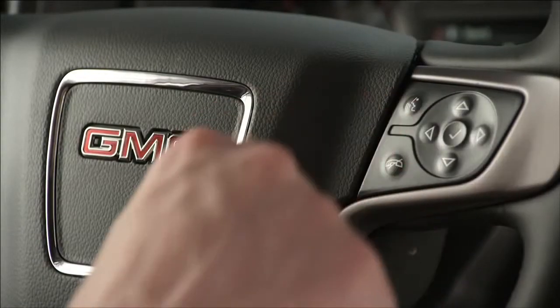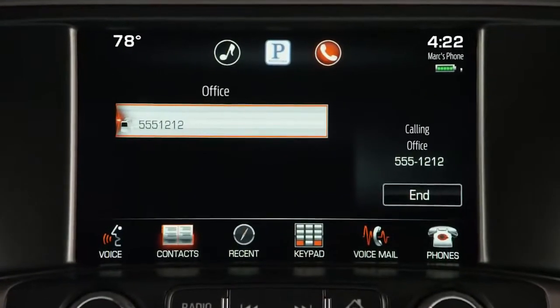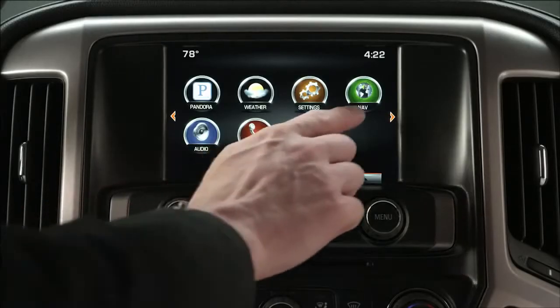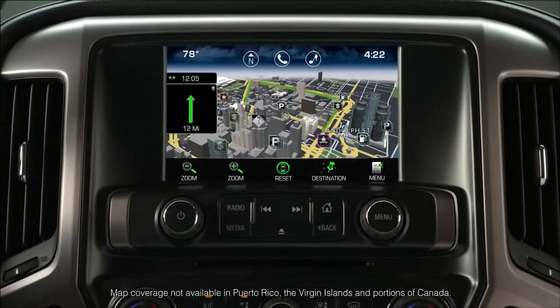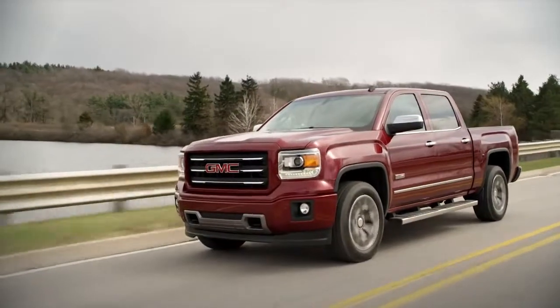Steering wheel controls offer connected flexibility. Call the office. The available navigation system with available nav traffic and weather keeps you on track and informed. Directions.